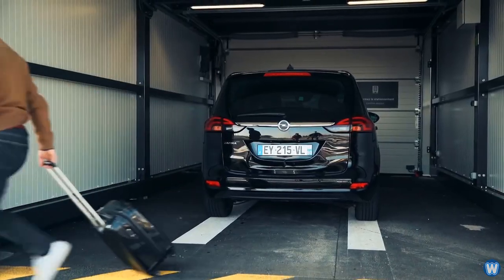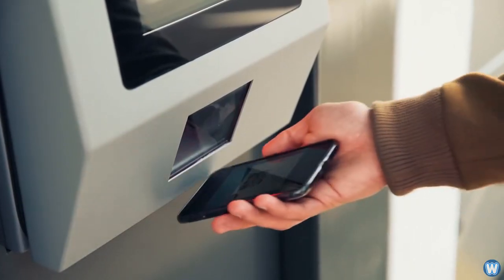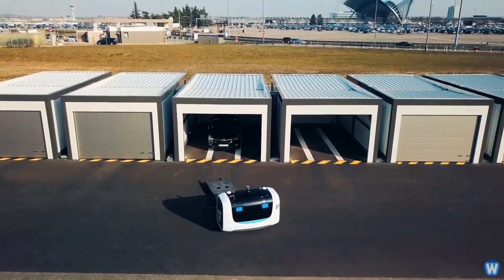Customers park their cars in special hangers, then one of the robots will pick up the vehicle and park it more efficiently than humans, saving on car spaces.